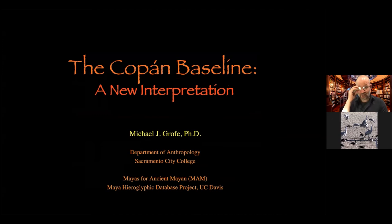I'm going to talk about the Copan baseline. I study Maya archaeoastronomy and I've done work in Copan and in Palenque. I also work for a non-profit called MAM — Mayas for Ancient Mayan — where we raise funds to help teach Maya teachers who are teaching their Maya students how to read and write in the hieroglyphic script, since it was lost but has been reconstructed by epigraphers and archaeologists.